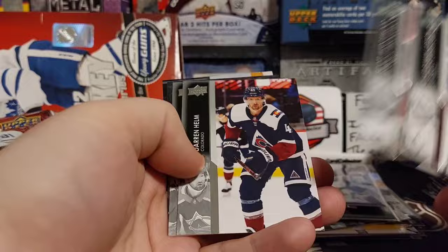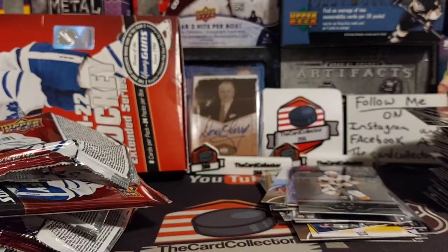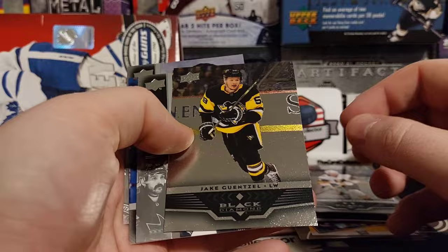Larson. And it looks like we do have our Black Diamond — is it a rookie? No, it's a Jack Eichel. That's pretty nice. Hoffman and Bluger. We got Broussois and another Black Diamond — is it a rookie? It is Jake Gensel, not a rookie. We got a double diamond and a single diamond.